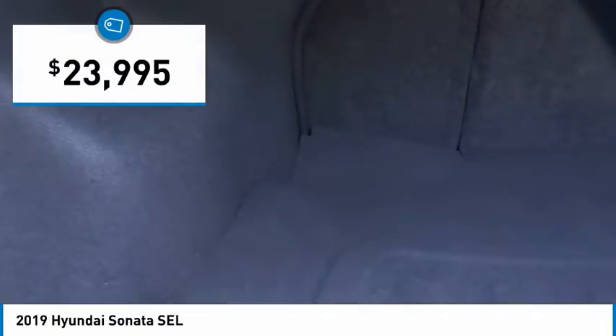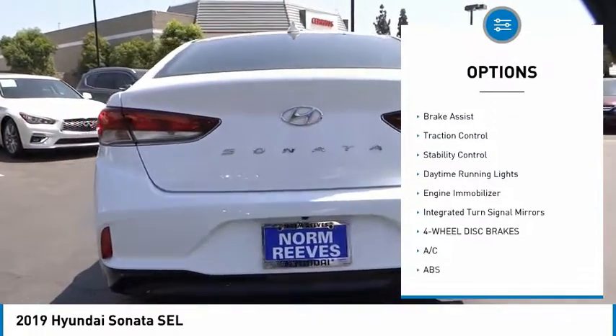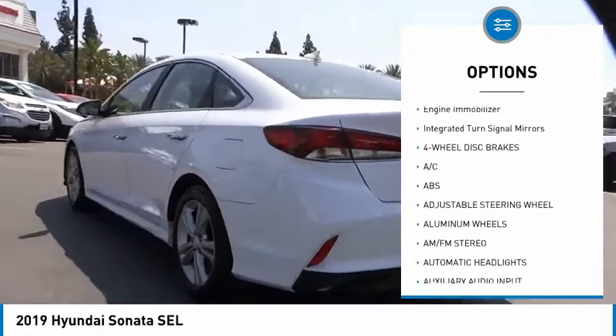Priced below $25,000, this vehicle has less than 25,000 miles. Here are some of this vehicle's great options: tire pressure monitor, blind spot monitor, heated mirrors, aluminum wheels, brake assist, traction control.